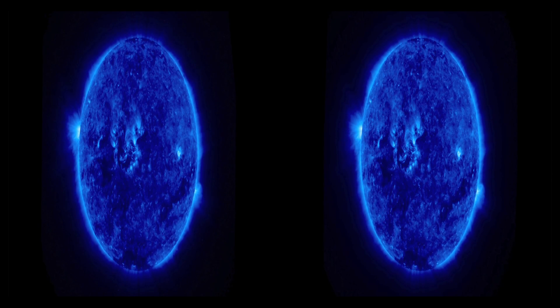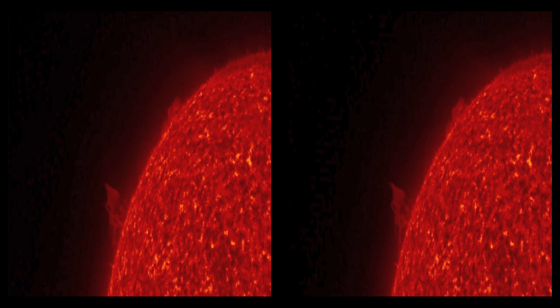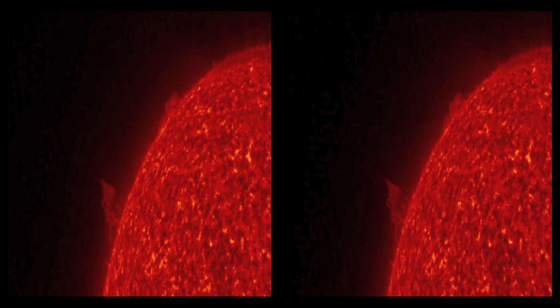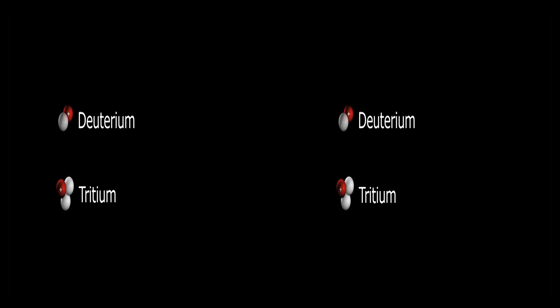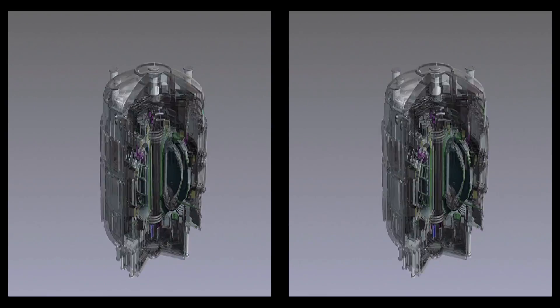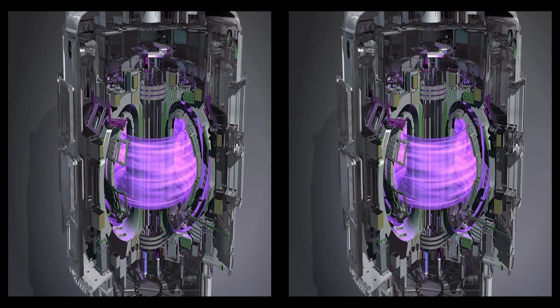This experiment is paving the way for power plants to generate energy from fusion, the process powering the sun and the stars. On Earth, two variations of hydrogen, tritium and deuterium, can be fused together, releasing lots of energy. The fusion process is safe and generates no long-term radioactive waste, with any activated material recycled within 100 years.